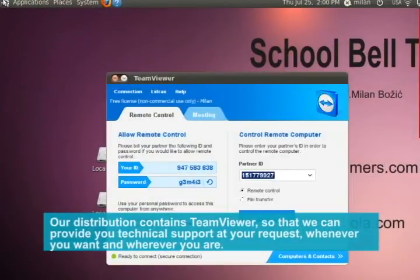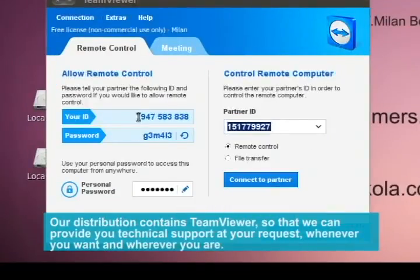Our distribution contains TeamViewer so that we can provide you technical support at your request, whenever you want and wherever you are.